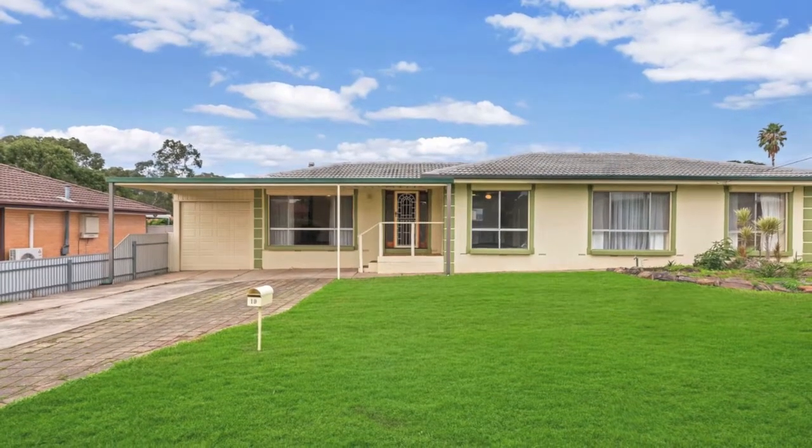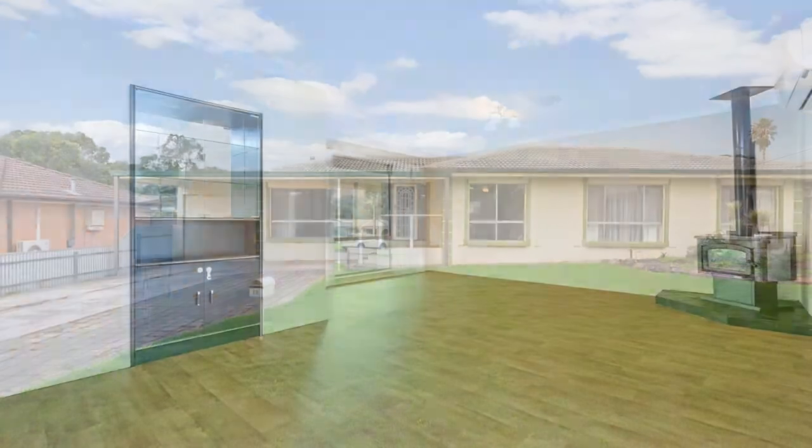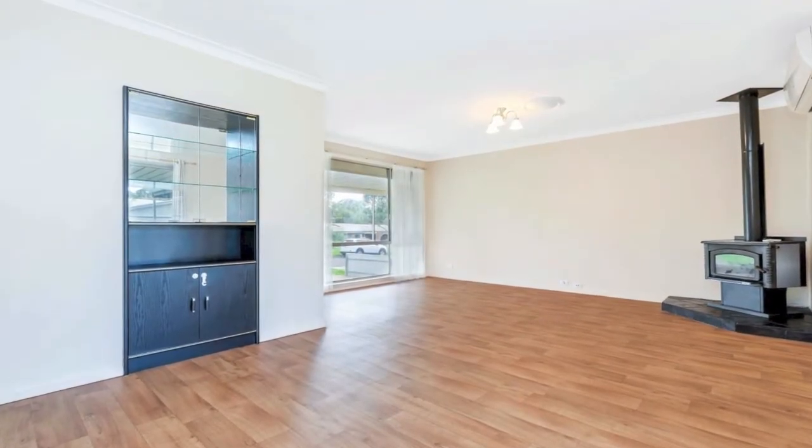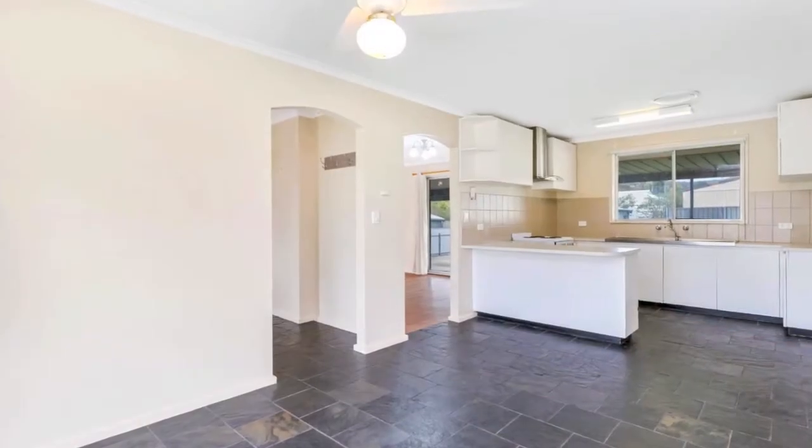On a wide approximately 720 square metre block, this is an affordable three bedroom home with potential for future extension or redevelopment subject to council approval.